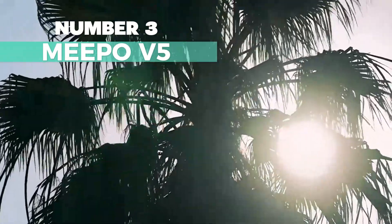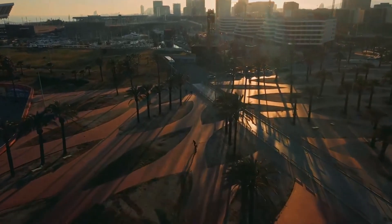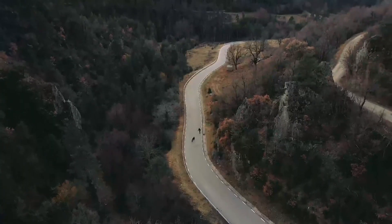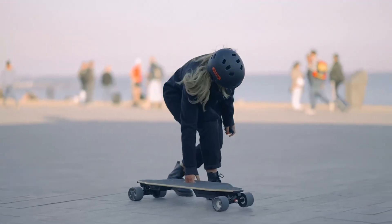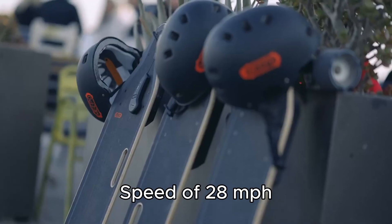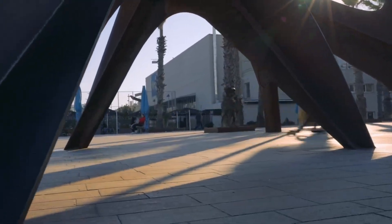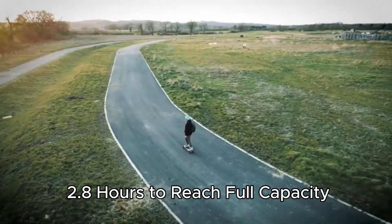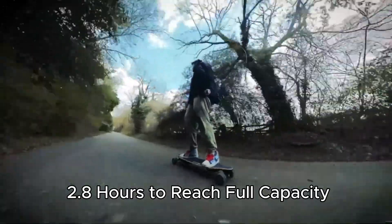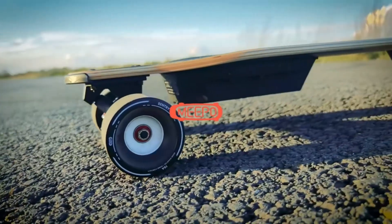Number 3: Meepo V5 — a great beginner-friendly electric skateboard. The deck is made of sturdy Canadian maple, providing both flexibility and durability. With powerful hub motors, it reaches a top speed of 28 miles per hour and covers 11 miles on a single charge. The braking system is smooth and reliable, ensuring safety. It's waterproof and offers four different riding modes to suit various activities. Charging is hassle-free, taking about 2.8 hours to reach full capacity. The package includes all necessary accessories and a user manual, plus a six-month warranty for peace of mind.